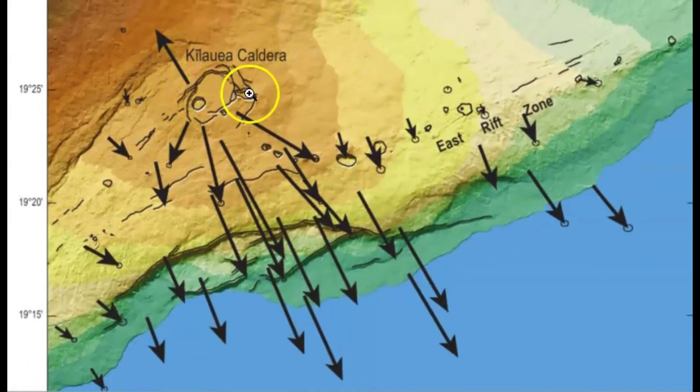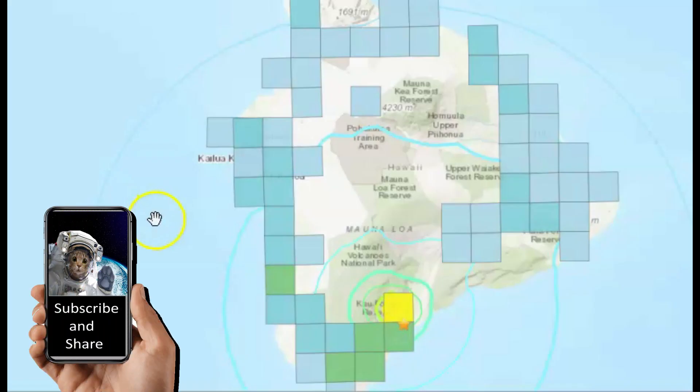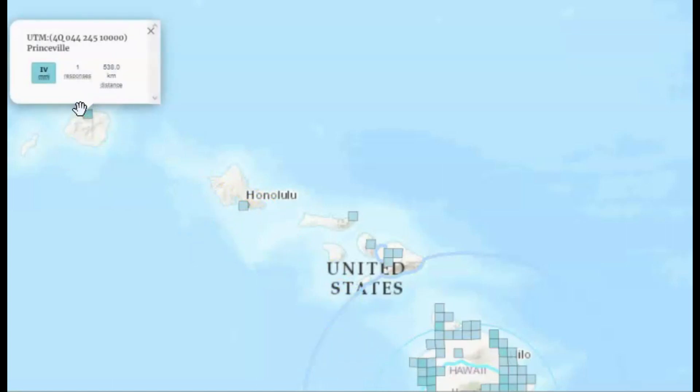Kilauea Caldera, for some reason — maybe because of the cone — the magma that comes up through the venting there is kind of like a doorstop to keep this area from sliding. As of 10:30 a.m. Hawaii time on Friday, after a review by scientists, the magnitude of the strongest earthquake was revised up to a magnitude 5.1. It was felt across the entire island — and oh my goodness, there's Honolulu, and we got one report from Princeville.